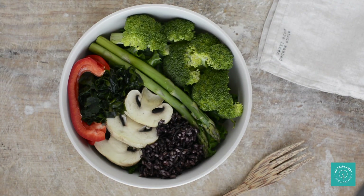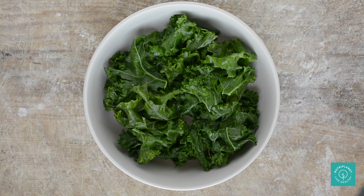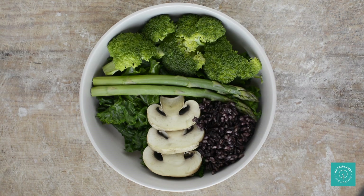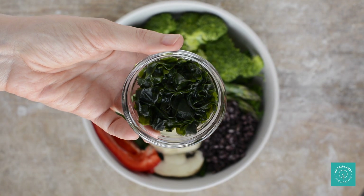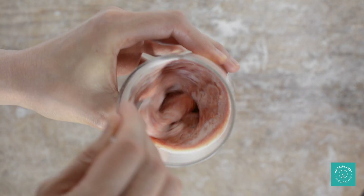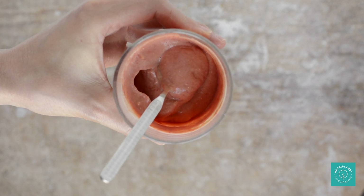Since I used only raw veggies in my lunch bowl, the dinner will be mostly about cooked greens. Here's steamed kale, broccoli, asparagus, mushrooms, cooked black rice, raw bell pepper, my daily iodine intake in the form of soaked wakame seaweed, and for the dressing I'm combining soy yogurt and tomato paste. You might add some miso or tamari, pepper and spices of choice, but I like it plain as that.